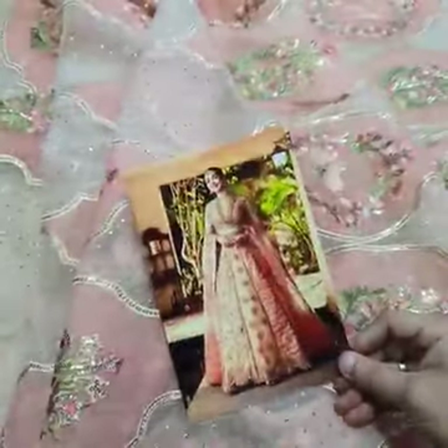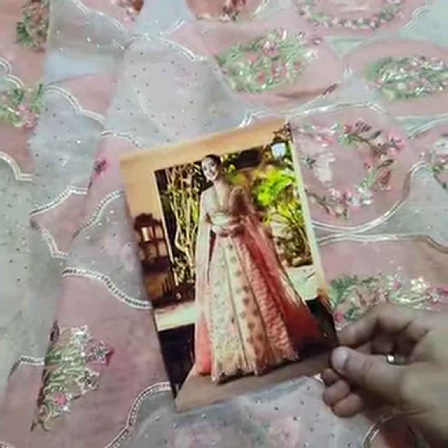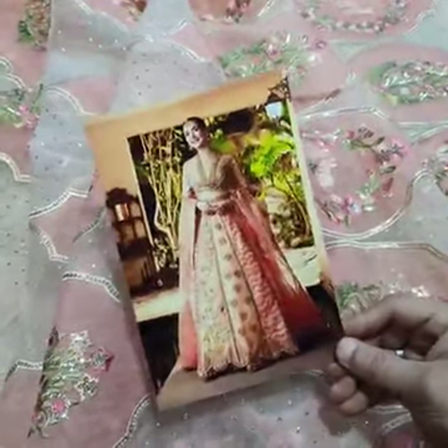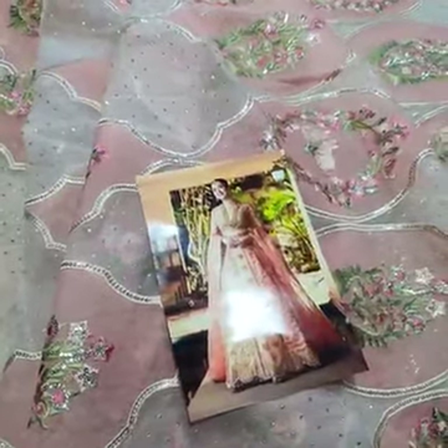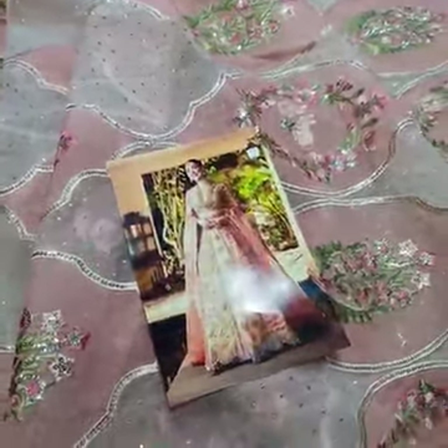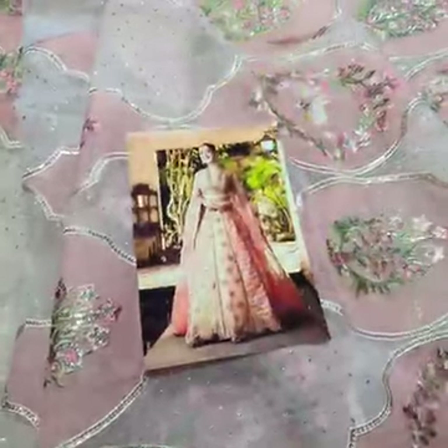This is the final model picture of your dress after stitching — this is how your dress will look like. This is the final picture. So guys, this was all from this beautiful article. Thank you.